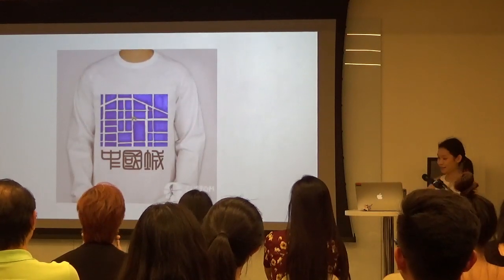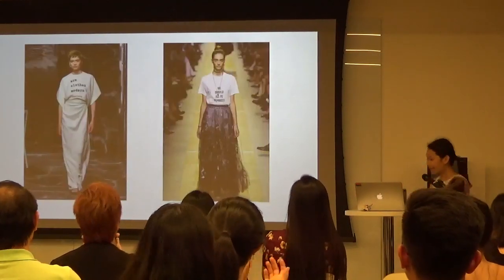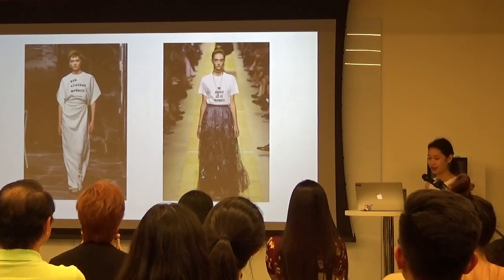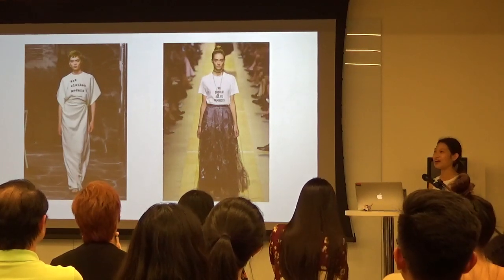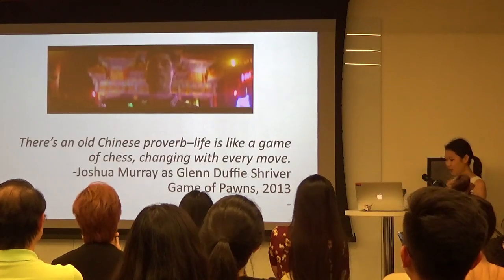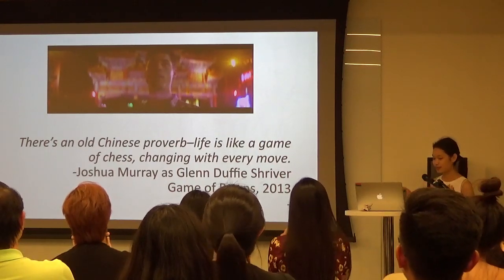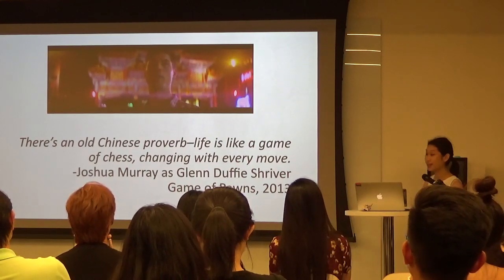Spring/summer fashion week 2020 is coming up in September, so I should probably make something people could wear. I drew inspiration from Dior's creative director Maria Grazia Chiuri, who believes high fashion means your clothes are interrogating you. So I looked at one film actually filmed in DC Chinatown — it's called Game of Pawns. It's a docudrama about the life of Glenn Duffy Shriver, a student convicted of conspiracy for spying in China while studying abroad.